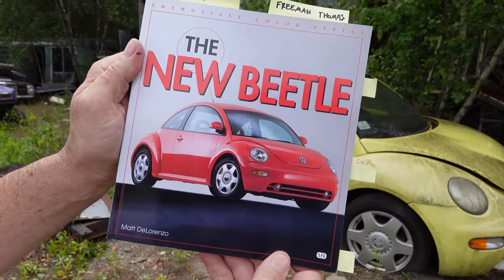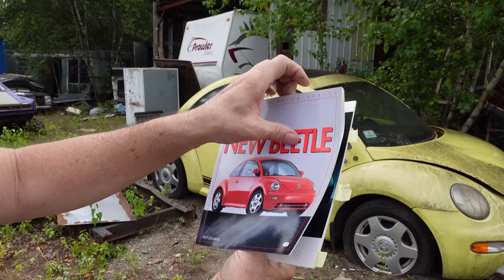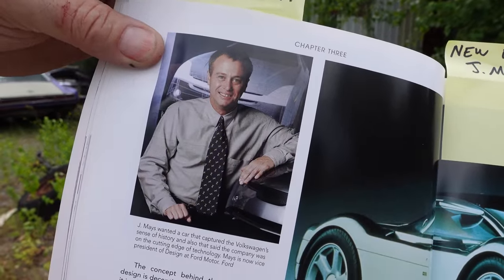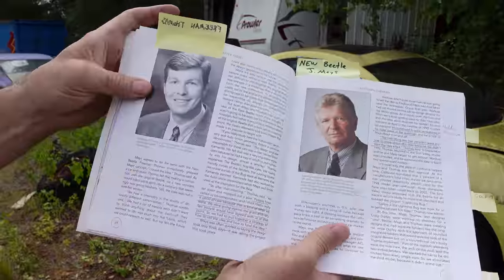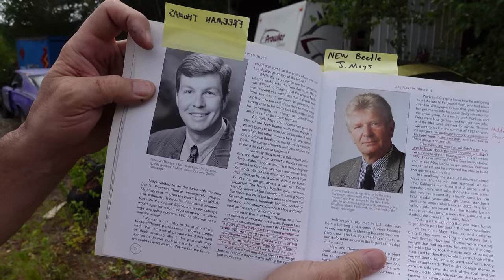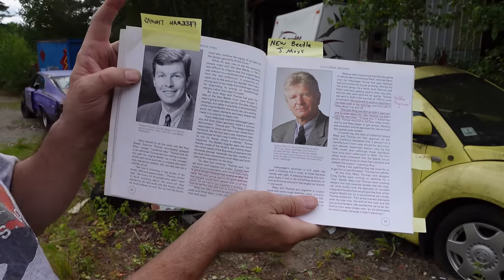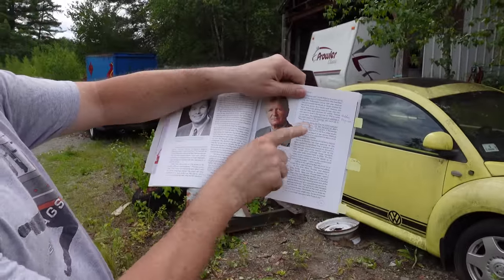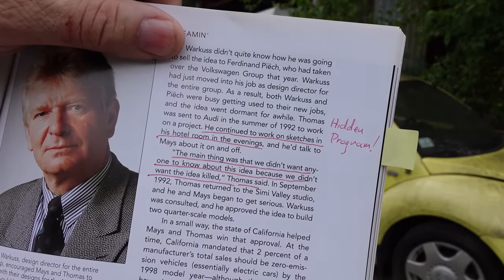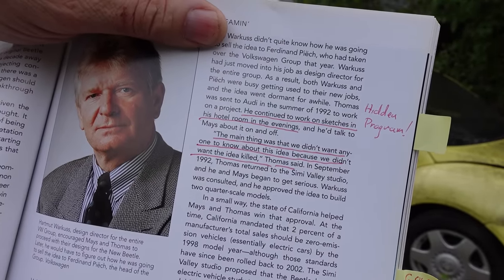Here's a cool book by Matt DiLorenzo, The New Beetle, from around 1996 or '97. It describes how Jay Mays — born in Oklahoma, working for Volkswagen — and Freeman Thomas, a Southern California guy, both attended the Art Center College of Design in Pasadena. In 1992 they were working for Volkswagen at the Simi Valley Advanced Design Studio. They wanted this car badly, but had to work in secret. As the book says, they had to hide it — Thomas continued working on sketches in his hotel room in the evenings. 'The main thing was that we didn't want anyone to know about this idea because we didn't want the idea killed,' says Freeman Thomas.